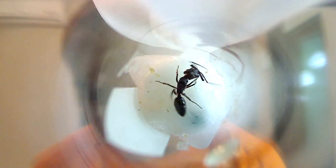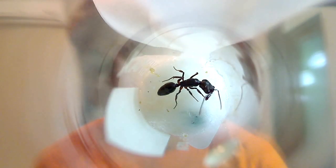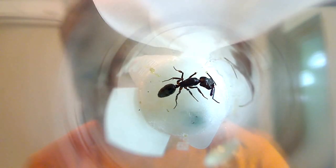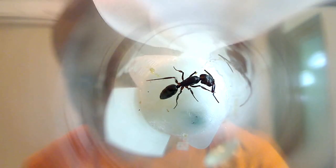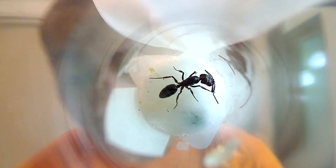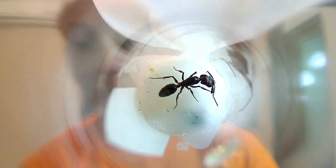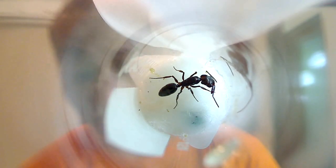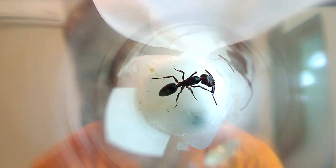According to Wikipedia, there was a study done on the Odontomachus bauri species. Those jaws were recorded to travel as fast as 126 to 230 kilometers per hour — that's amazing — closing in just 130 microseconds on average, with a peak force exerted that was around 300 times its body weight. That's pretty amazing.